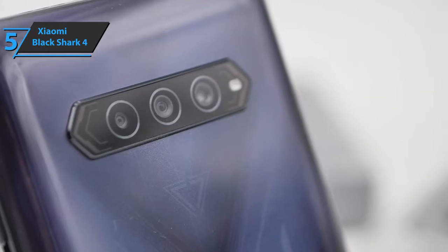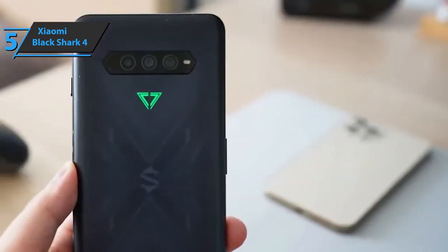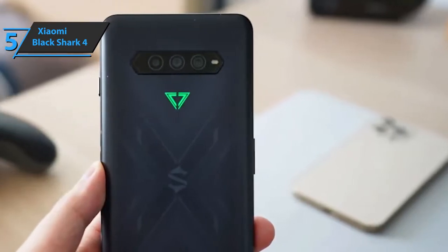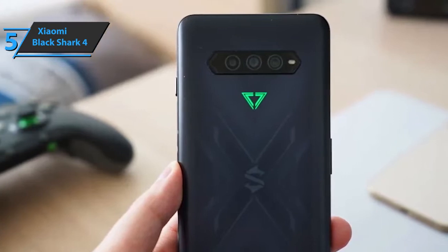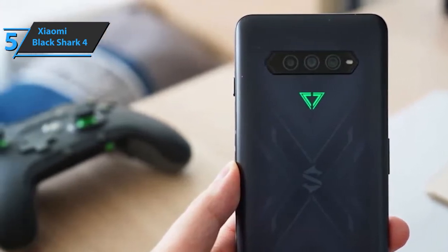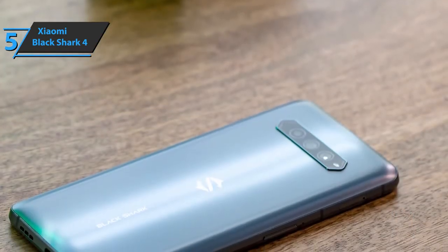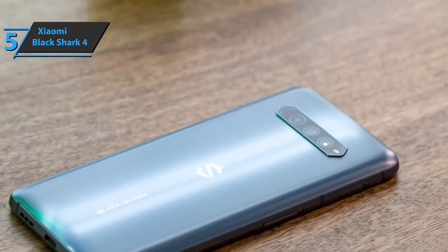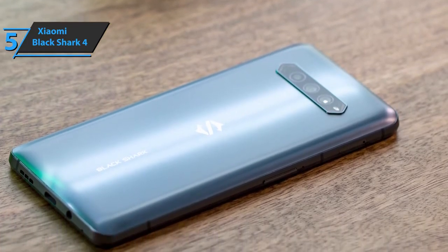Additionally, this model's power button integrates a fingerprint sensor, well positioned at a thumb distance to be immediately ready to unlock the smartphone. On the other side of the frame, we find slots for two SIM cards and volume control with a microphone to reduce ambient noise. At the top and bottom of the case, we find two stereo speakers, a USB Type-C port, a slot for a 3.5mm audio jack, as well as another microphone to reduce ambient noise.